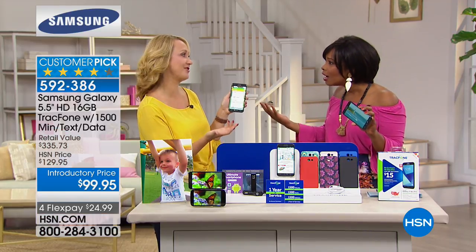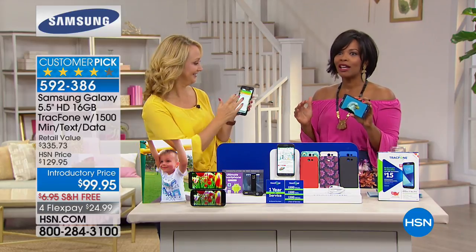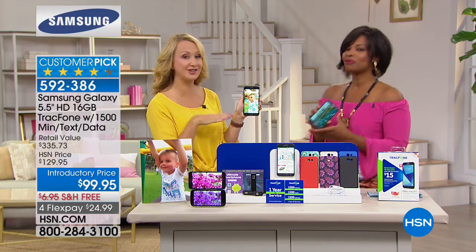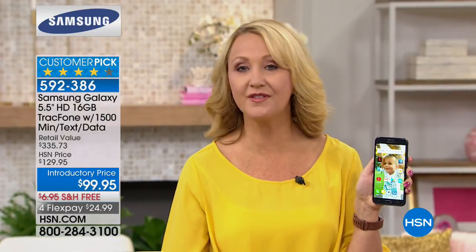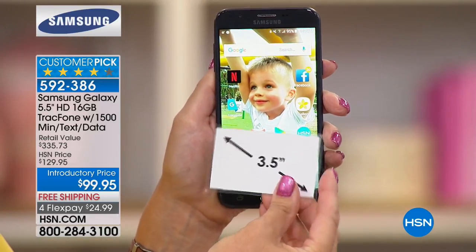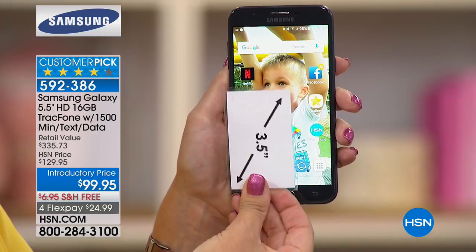This is the largest screen Samsung Galaxy we offer — arguably the number one top-selling phone brand in the entire world. Look at this gorgeous screen. You're getting front and rear facing cameras: 5 megapixels on the front, 8 megapixels on the rear with flash, so you can take flawless selfies. It also has quad core processing — one of the fastest phones we've ever offered.